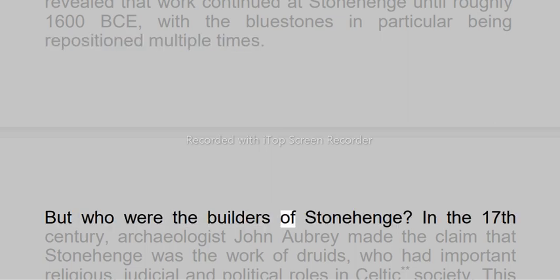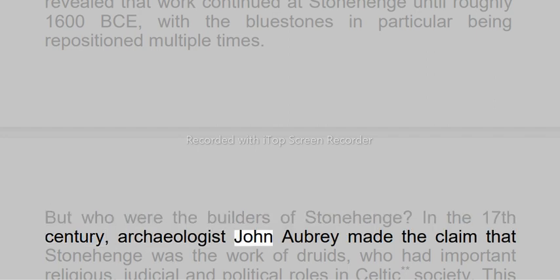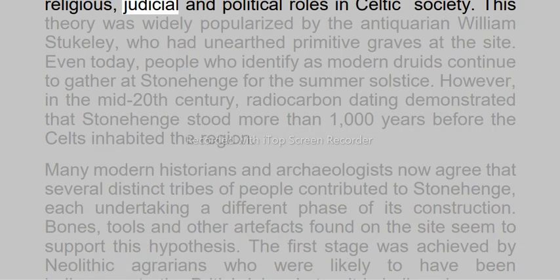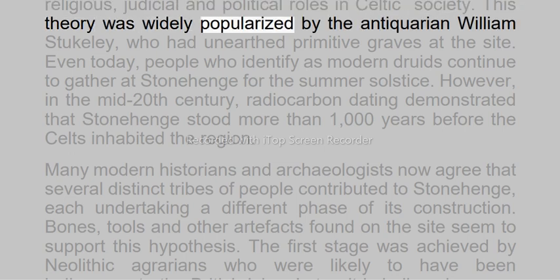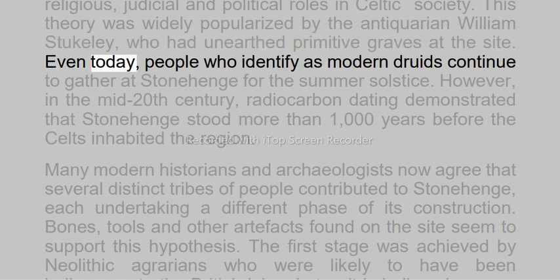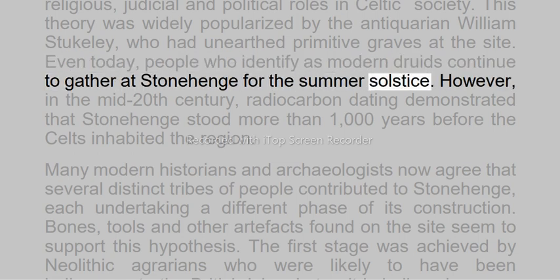But who were the builders of Stonehenge? In the 17th century, archaeologist John Aubrey made the claim that Stonehenge was the work of Druids, who had important religious, judicial and political roles in Celtic society. This theory was widely popularized by the antiquarian William Stukeley, who had unearthed primitive graves at the site. Even today, people who identify as modern Druids continue to gather at Stonehenge for the summer solstice.